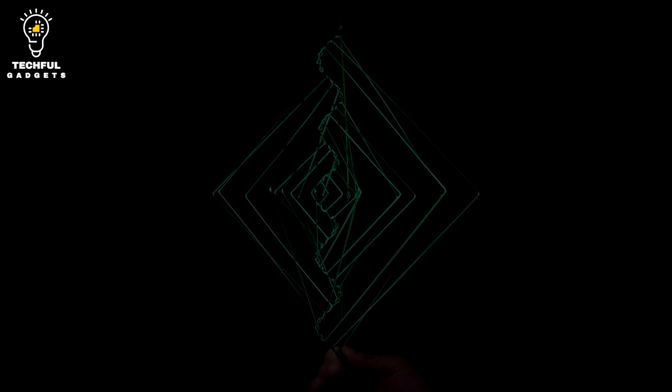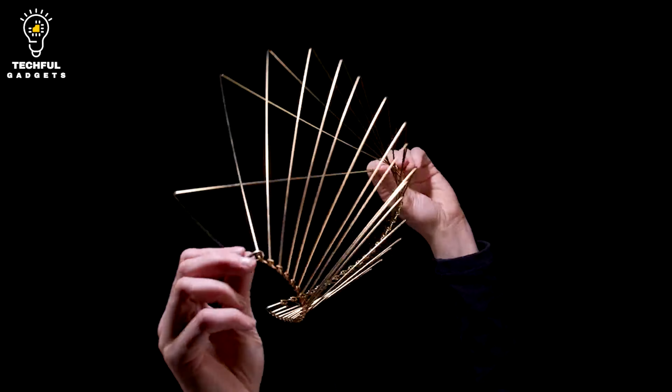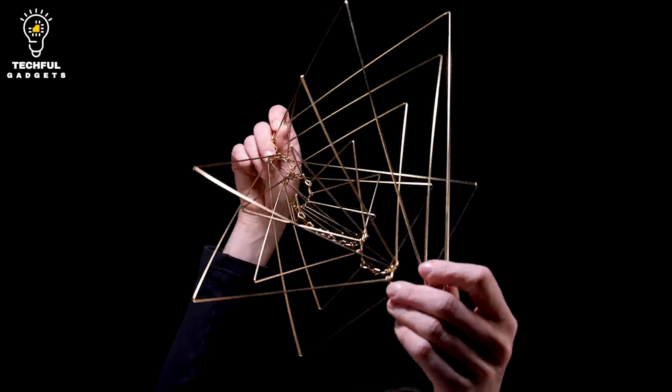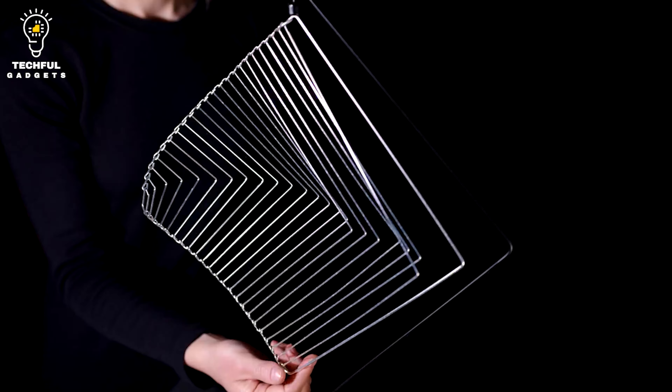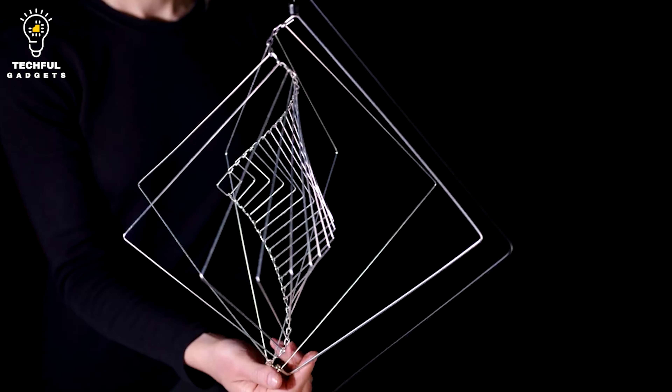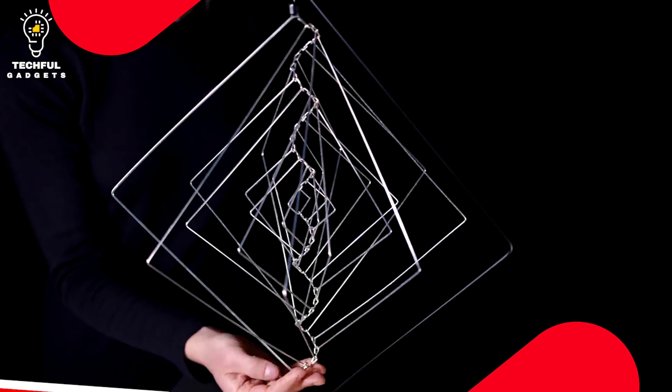You can admire it in a standing position, hang it from the ceiling as a design piece, or play with it as a relaxing kinetic toy. Square Wave is the result of extensive prototyping and refinement cycles, finding the smoothest balance between weight and length of each metal rod.